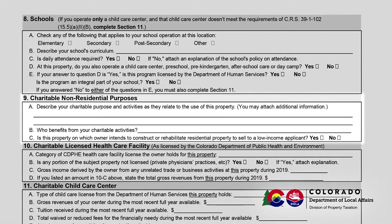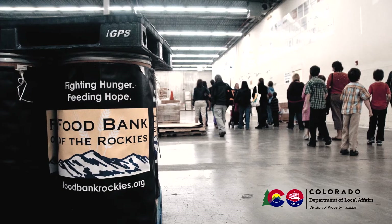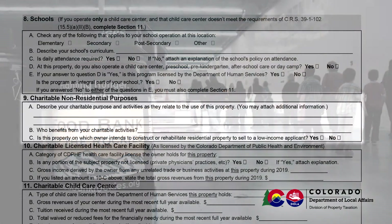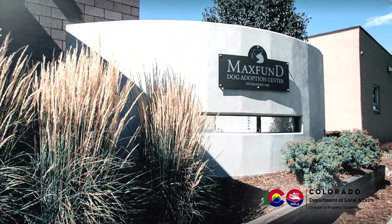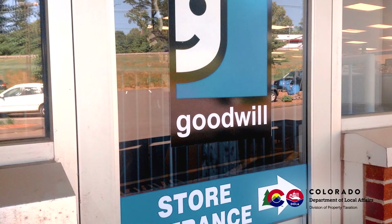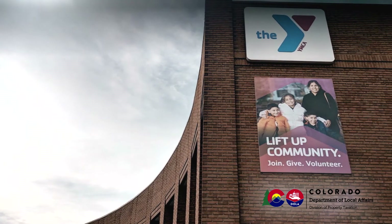Section 9 is to be completed for properties that are used for charitable, non-residential purposes. In Section 9a, describe the charitable purpose that this property is used for and identify the activities that relate to this use. If your organization has a mission statement, this would be the appropriate place for it. You may attach additional information as needed to adequately describe the purpose of your organization and the use of this property.